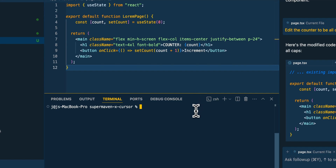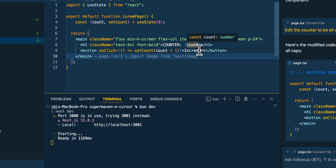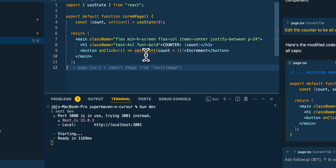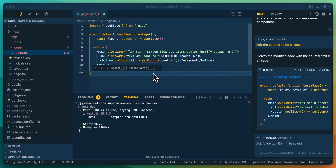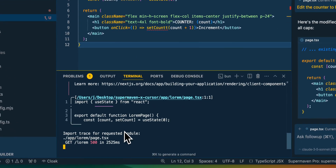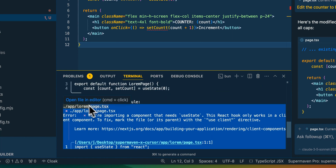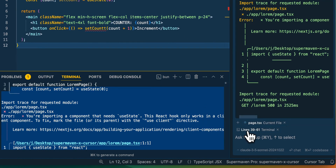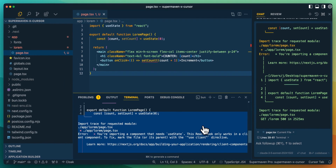Another cool thing I want to demonstrate: if I start a server and break something — like introduce a typo — the code gets an underline, and if I go to that page it's going to fail to compile. Within Cursor, you can highlight any errors and you have the option to add them to chat or add them to Composer as well. There's a ton of ease of use built into this.